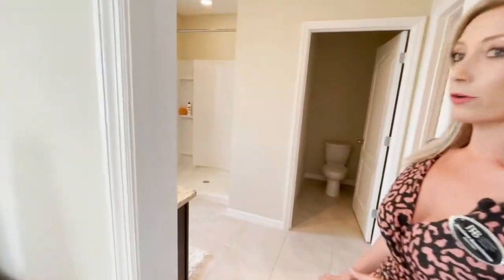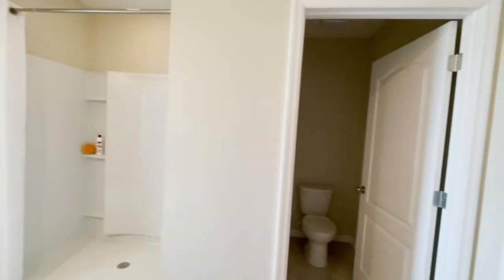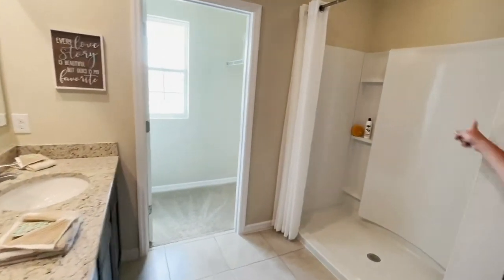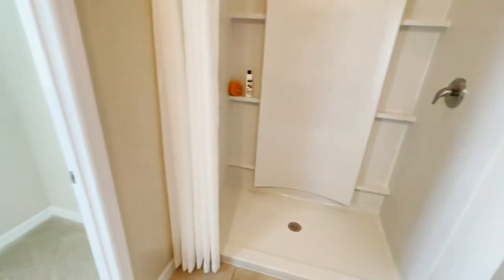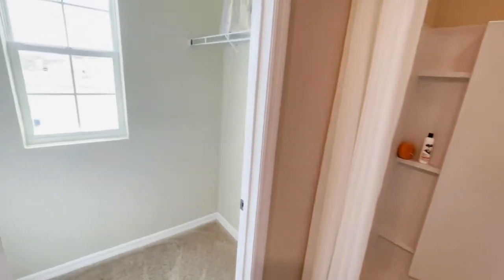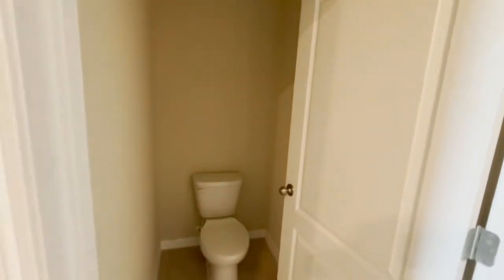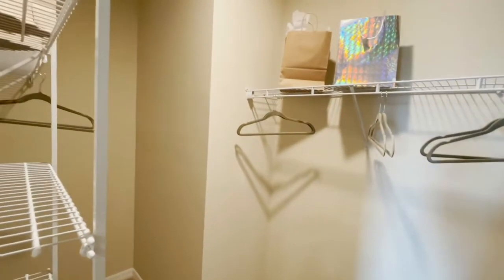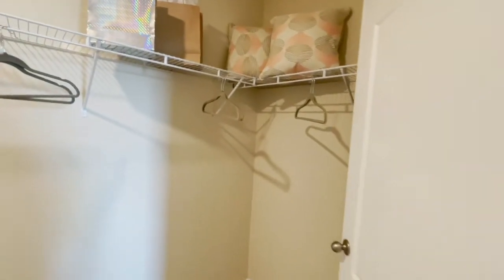I saved the best for last. I'm going to give you a good look at the bathroom area that is located in the primary bedroom. These are the dual sinks right over here to the left as you walk in. And then right across from the dual sinks, you will find the shower. To the left of the shower, you will find one of the closets. Coming back this way, to the left of the shower is the bathroom, and to the right of the bathroom you will find your huge walk-in closet. How amazing — there is wonderful shelving up above, so much room to hang your clothes and store all of your wonderful things.